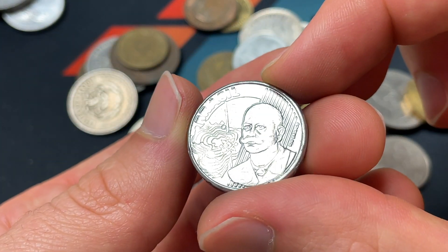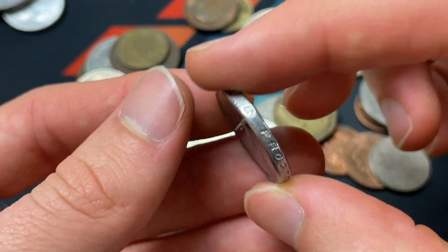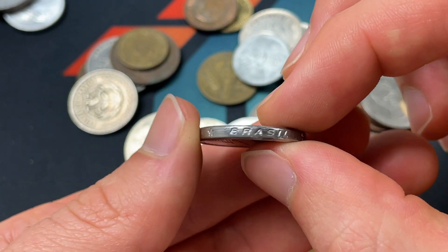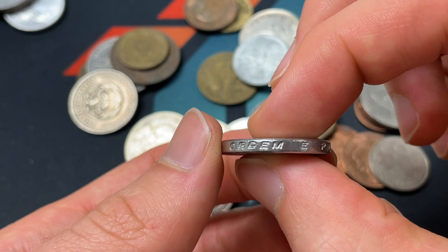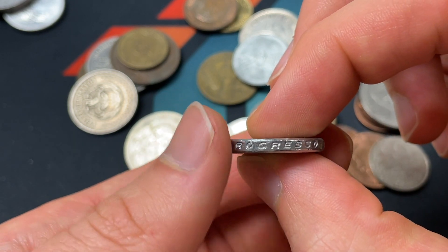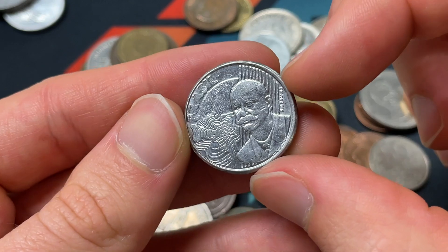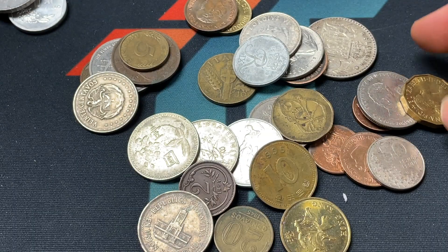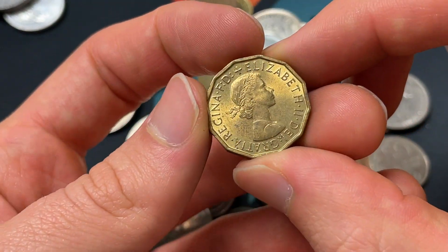2008, 50 centavos from Brazil — a thicker coin. It's got some edge lettering. 'Ordem e Progresso' — really, really neat. The edge lettering seems like something that's way older; I'm surprised to see that being done on a more modern Brazilian coin.